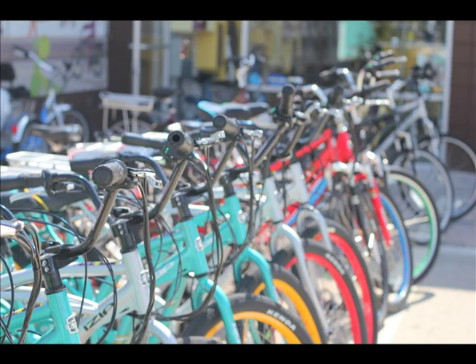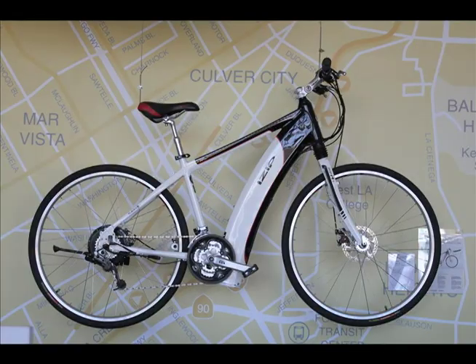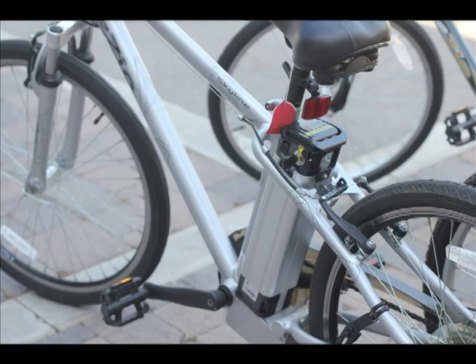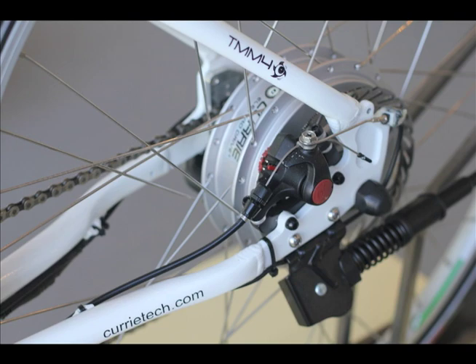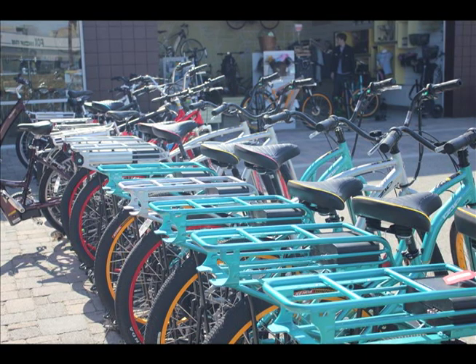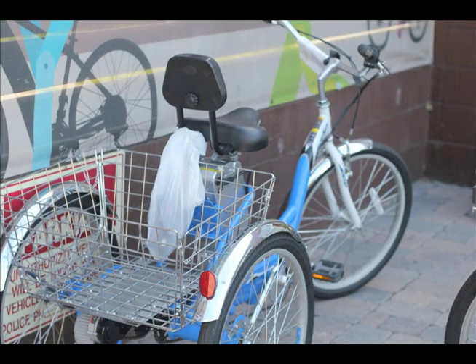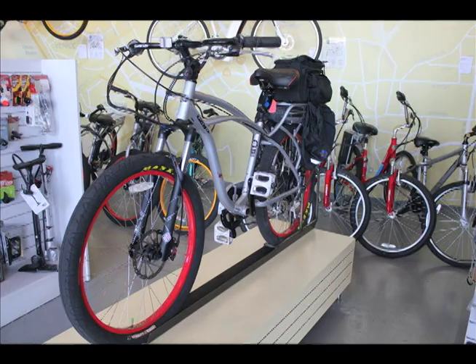Our range is pretty big — starting at about $600 and going up to a little over $5,000. The really important thing with an e-bike, and one of the main ways we function as a store, is based on education. Even though someone comes in asking about price point, it doesn't matter what the price point is as long as you get the right product. Some people don't need a five thousand dollar bike, and some people can't use a five hundred dollar bike.